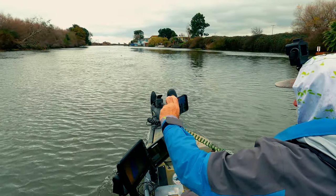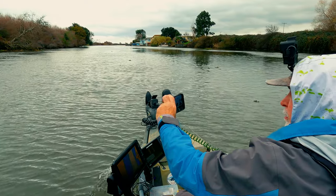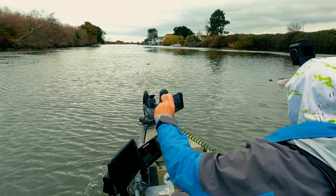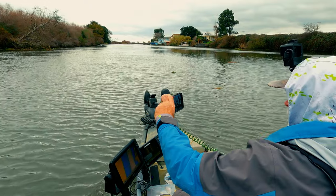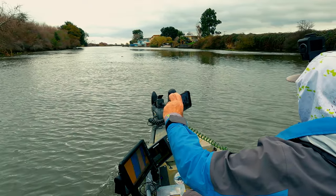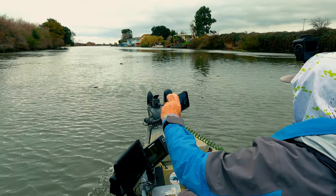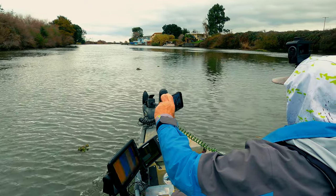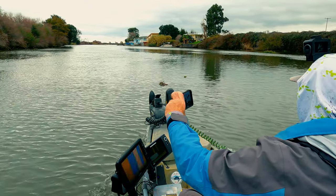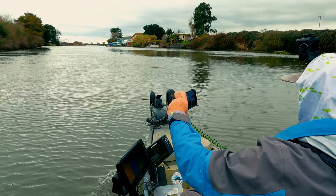All right, on the water. Water temperature is about 53 degrees. From all the recent rains it's full of debris and pretty muddy. So I'm suspecting I'll be using some bright colors and stuff to make sound to attract some fish. I haven't actually looked for any fish yet — I'm making a run to an area where I know there's normally fish, so I'm going to check that out. We'll see what we see. Thanks for coming along.